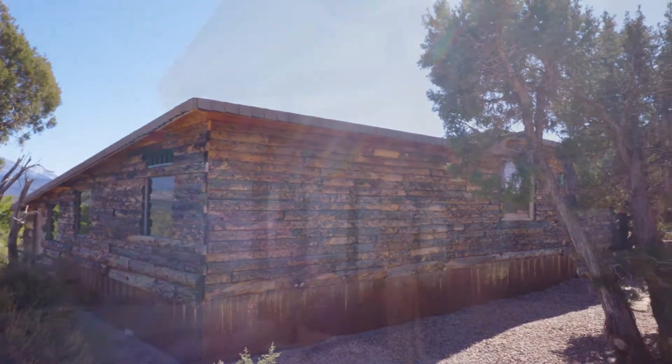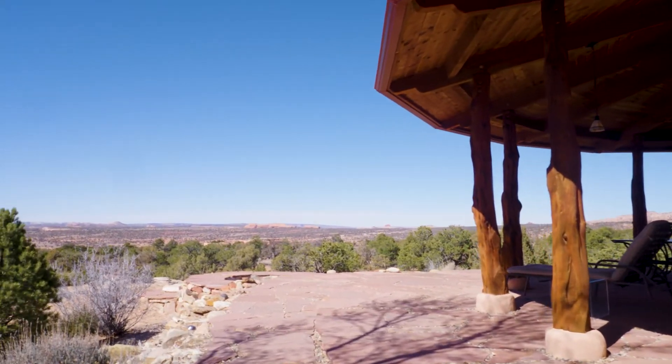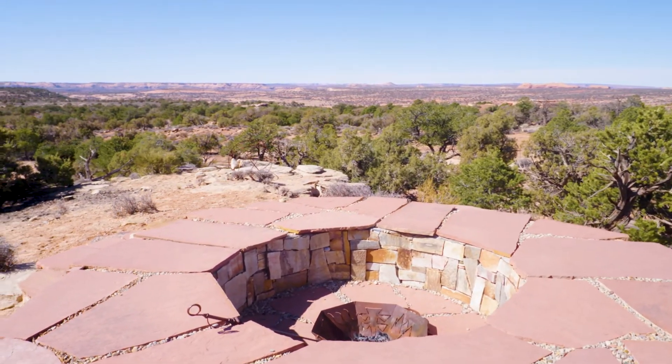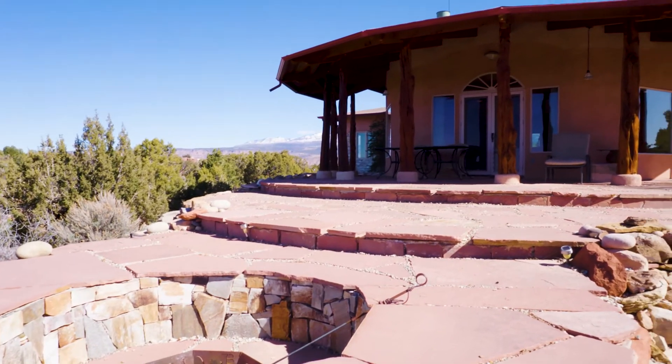This home is currently listed at $1,395,000 and it is on 21 and a half acres — two lots that have been put together. It's certainly one of the best locations in the Bridger Jack Mesa area.